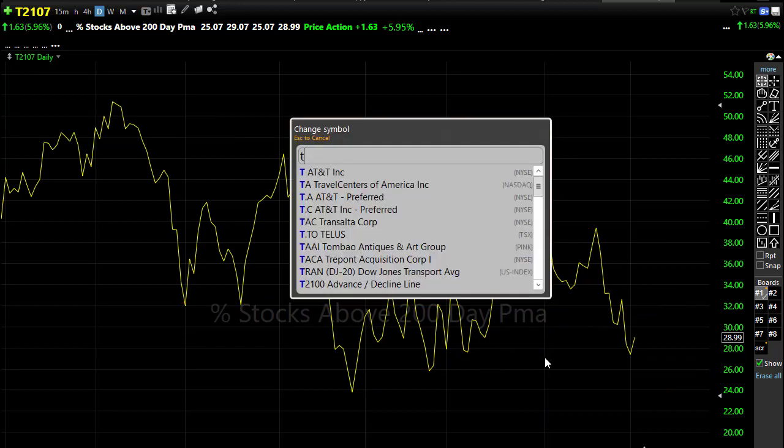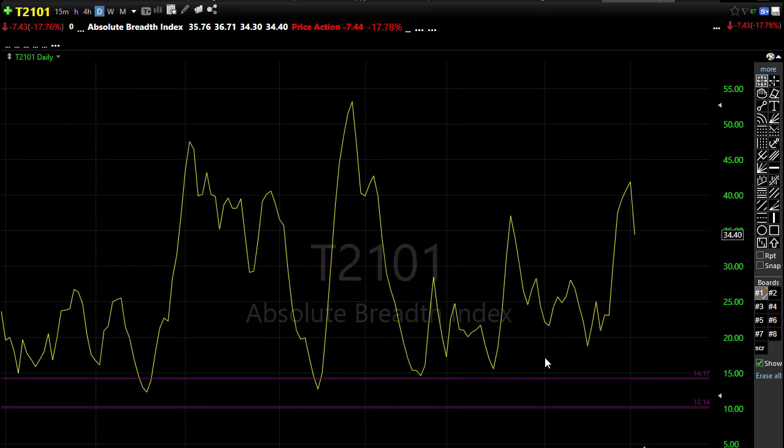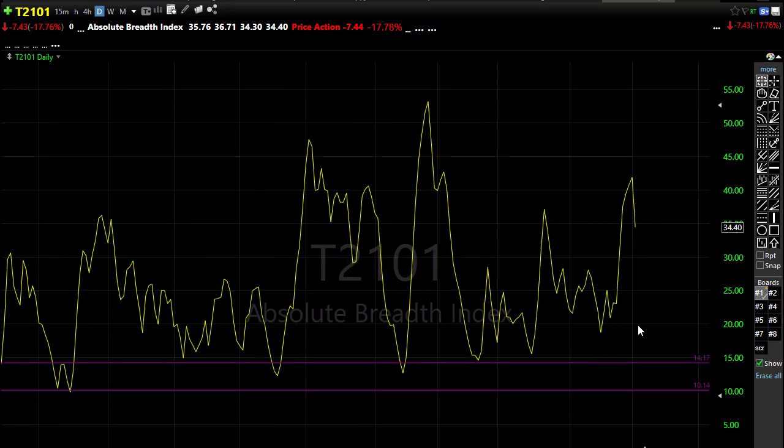Taking a look at our T2101, it did have a little bit of pullback yesterday with that tiny bit of relief coming in the market. We did see that selling momentum start to shift just a little bit. So fingers crossed, they can follow through with that to the upside and continue that relief today.